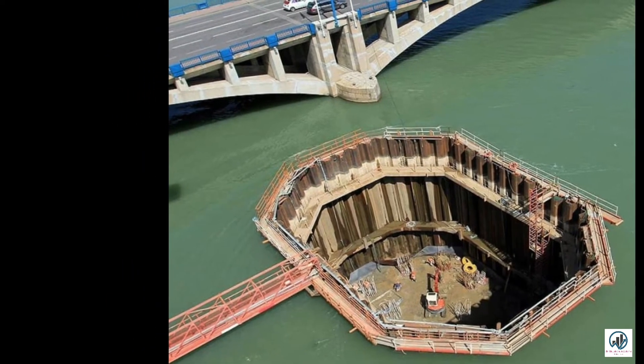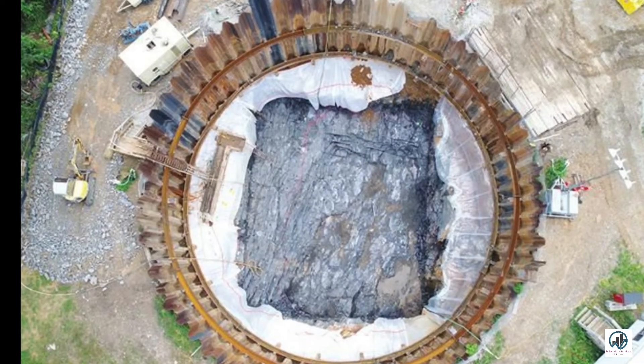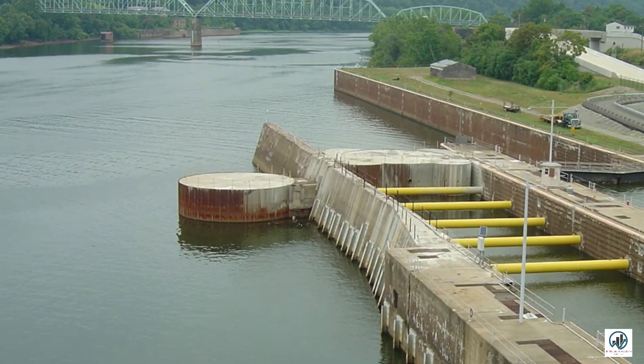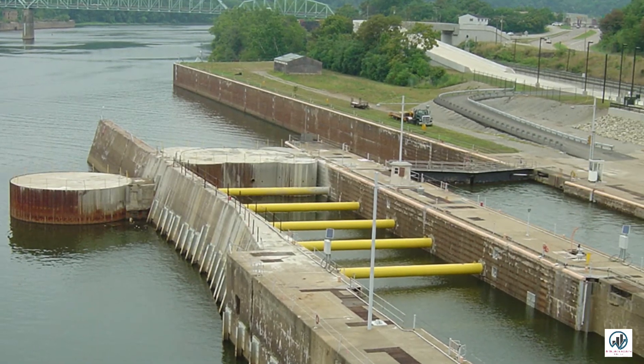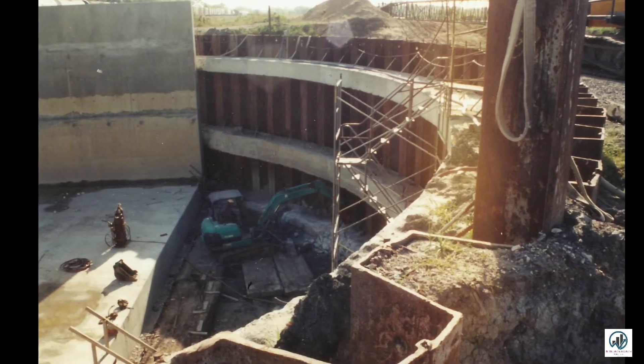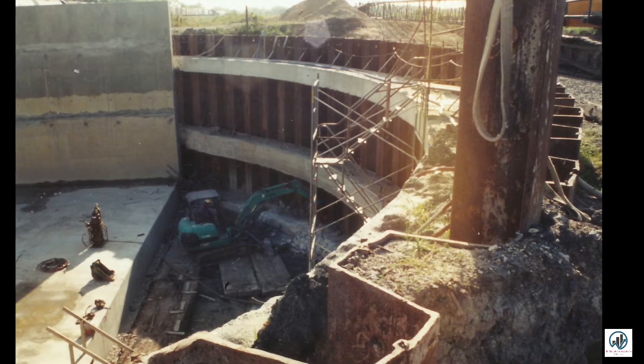The rock fill embankment cofferdam is made of rock fill. A typical rock fill cofferdam is better than the earth fill type. These are very pervious and are usually provided with an impermeable membrane of soil to reduce seepage. The crest and upper part of the impermeable membrane are provided with a wrap to protect against wave action.